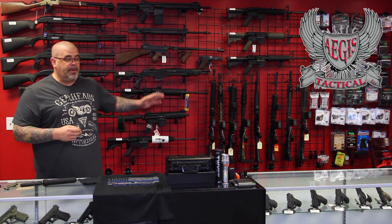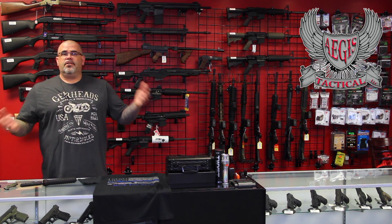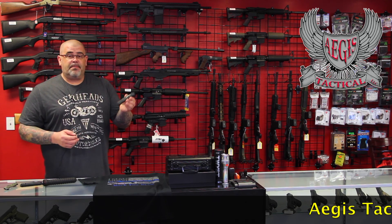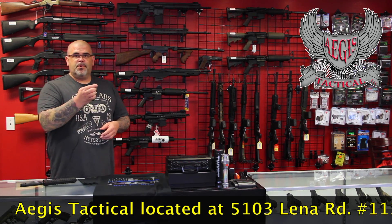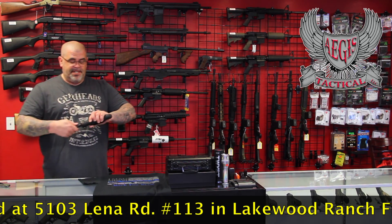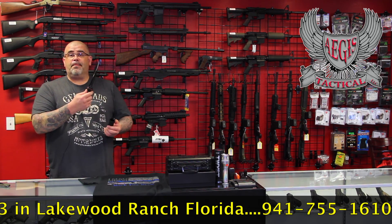We have all types of ARs in stock. We got the SIG MPXs — you name it, we have it here. Handguns — you know we have an awesome selection of handguns already. We always have the Fusion Firearms on display. We also just got a new shipment of knives in. You know I like my Benchmades — here's the Infidel, out the front, spring-loaded. Switchblades, of course, you always got to have one of these. And this crazy thing from Microtech — got one thing to say about that: ouch.